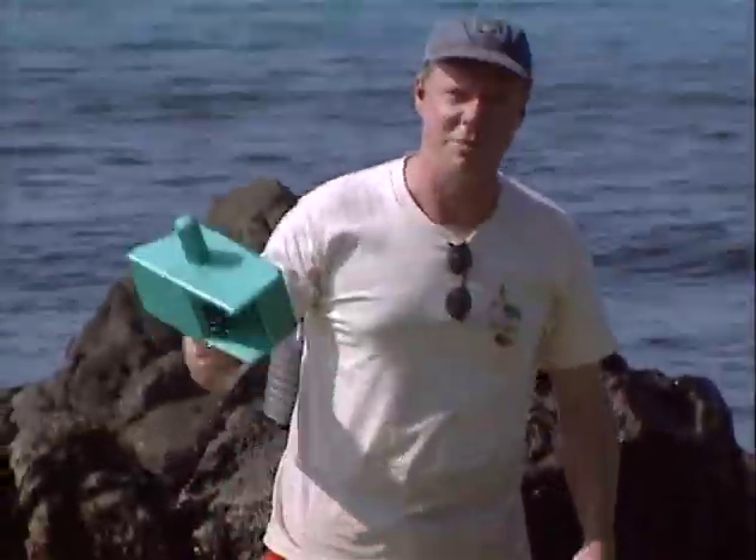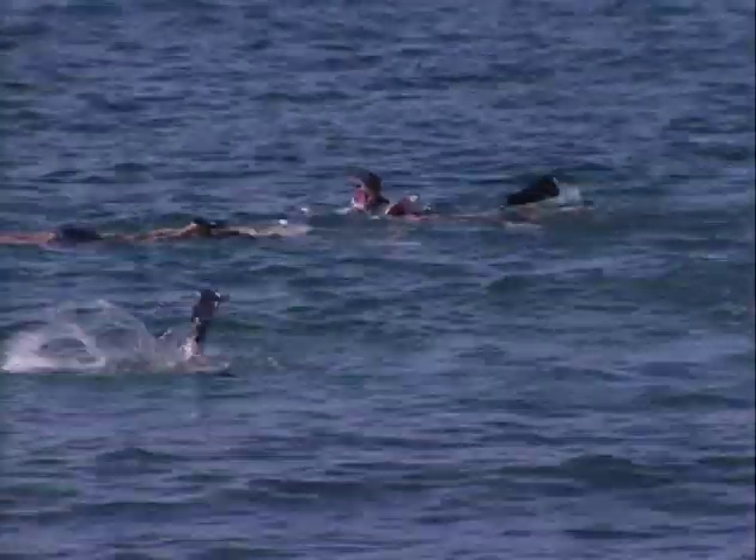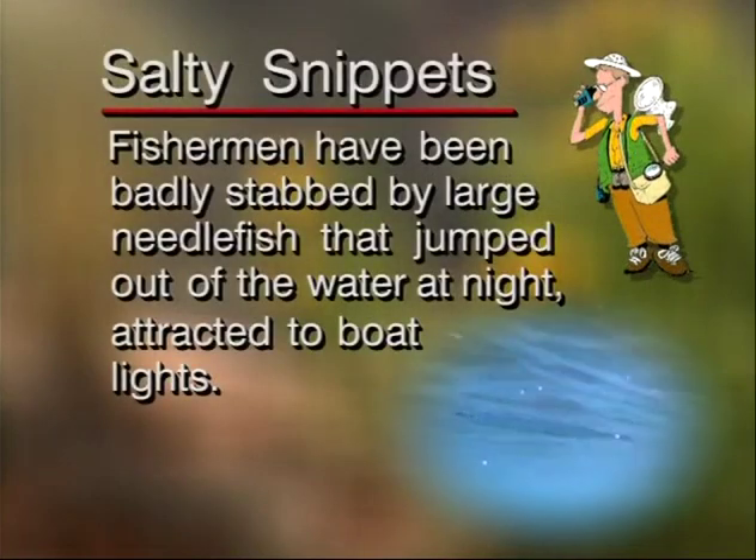I love these things. Once you mess around with them for a while, you'll be ready for snorkeling. Fishermen have been badly stabbed by large needle fish that jumped out of the water at night, attracted to boat lights.